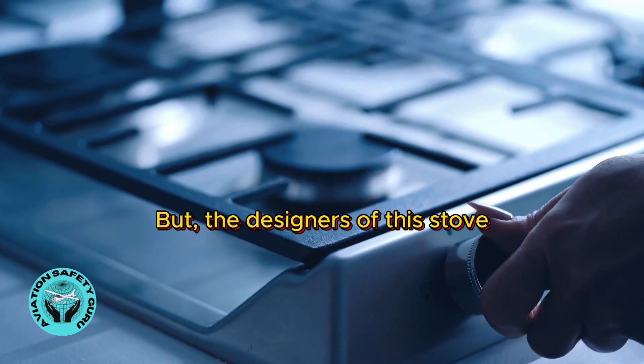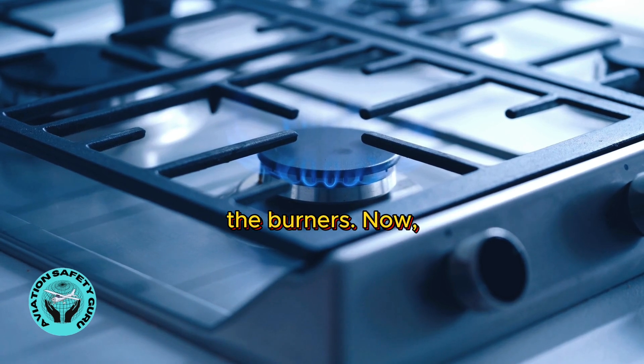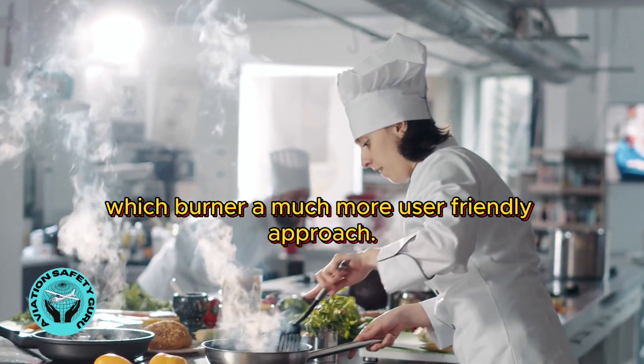But the designers of this stove took that fault into account by positioning the knobs in the same order as the burners. Now it's easy to determine which knob controls which burner — a much more user-friendly approach.